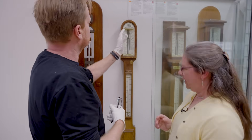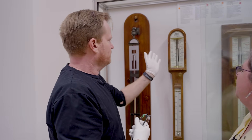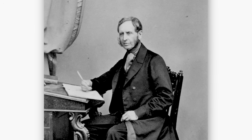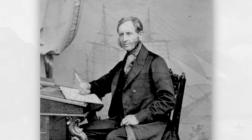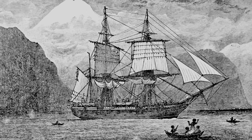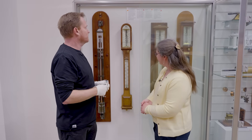This is called a Fitzroy barometer — that was the nickname because it was his design and his idea. Fitzroy is like a godfather of weather forecasting; he's the founder of the Met Office and the father of weather forecasting. He was also the captain of the Beagle — he took Darwin around the world. He's got quite a lot of history. Kind of a big deal.